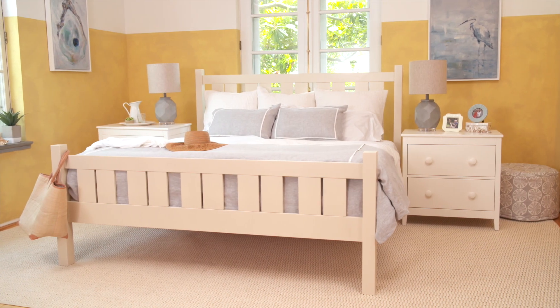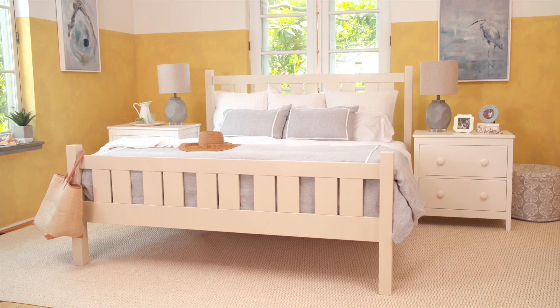The Shutter Bed is our most popular and straightforward bed. The design is streamlined and simple, inspired by beach house shutters found along Maine's coastline.